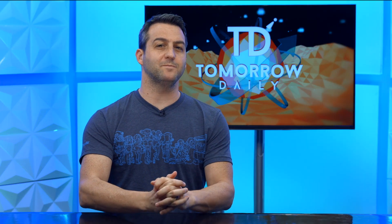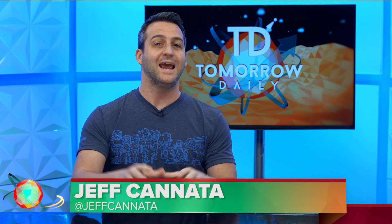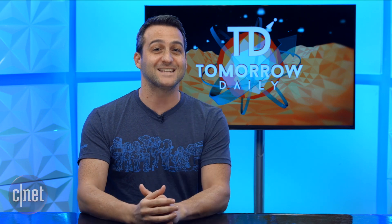Hello and welcome to Tomorrow Daily, the best geek talk show in the known universe, in our last week of shows. Oh my gosh. I am Jeff Cannata. Ashley Esqueda is out today, and this is our last week — the 18th is our last show. We've got a fun week of stories coming at you, starting with today's headlines.